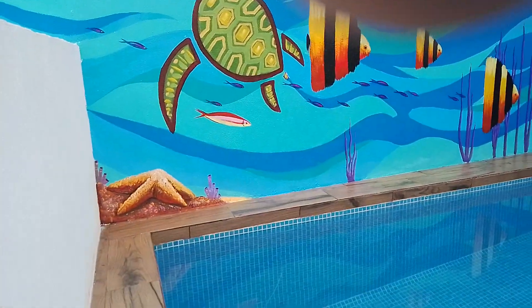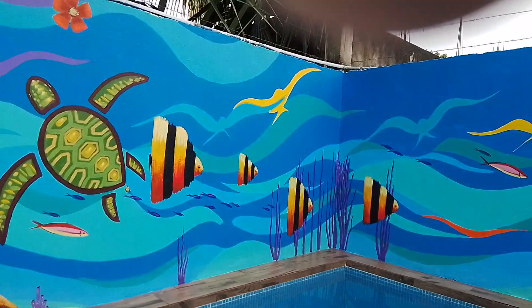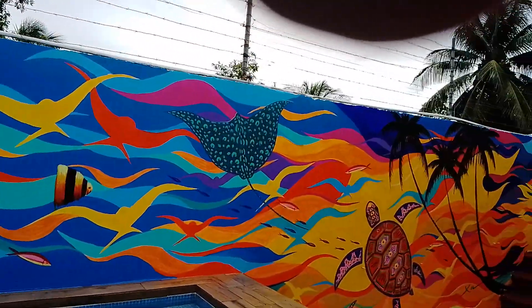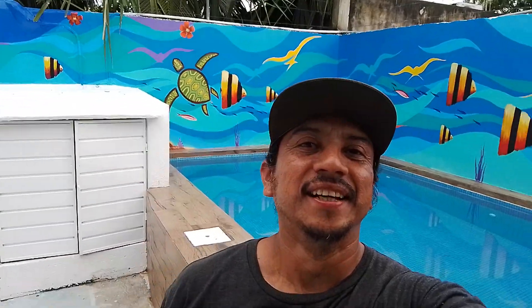And a sea star — there you go! I hope you guys like it. I think it turned out really really cool. I'm out, I love you guys, thank you, see you soon, bye bye!